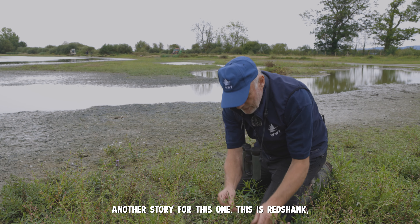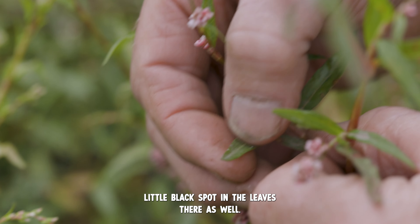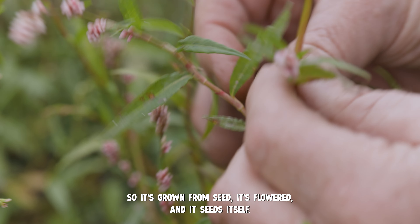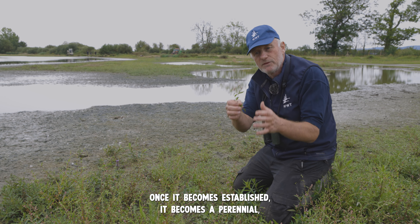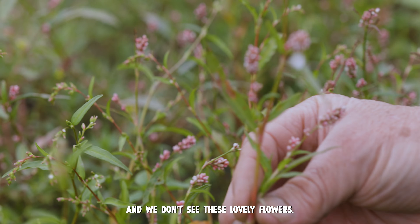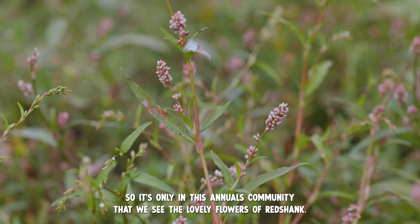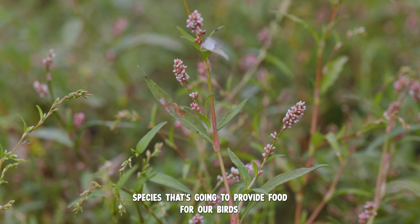This is red shank, with the lovely red flowers flowering at the moment. A little black spot in the leaves there as well. In this situation it's behaving as an annual — it's grown from seed, it's flowered and it seeds itself. Once it becomes established it becomes a perennial but it stops flowering and starts spreading vegetatively, so we don't see these lovely flowers. It's only in this annual community that we see the lovely flowers of red shank, but again another really heavy seeding species that's going to provide food for our birds.